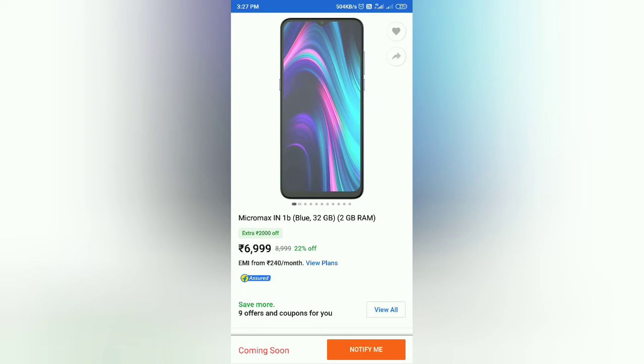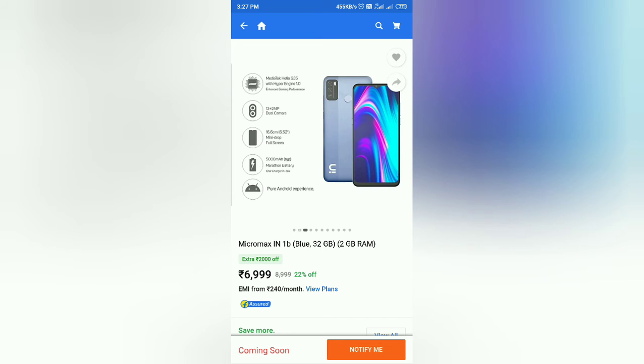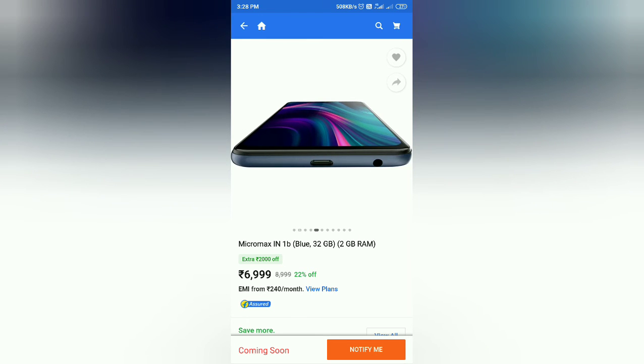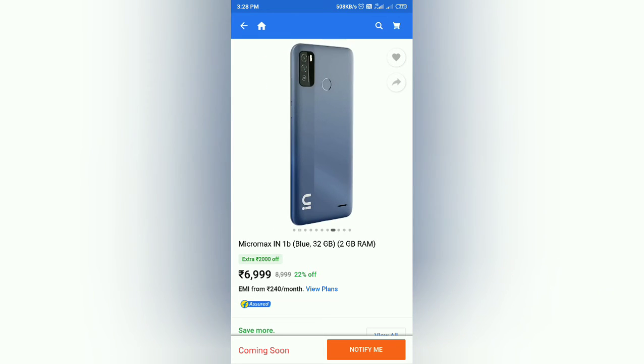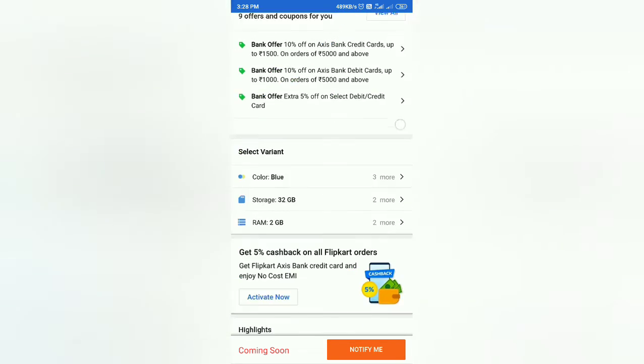Now looking at Micromax — it has 32GB storage and 2GB RAM, with a punch hole display. The processor is MediaTek G35. It features a dual camera setup: 13 megapixels plus 2 megapixels. The display is 6.5 inch mini drop full display. It has a 5000mAh battery, pure stock Android experience, back fingerprint sensor, 3.5mm headphone jack, and micro USB charging port.